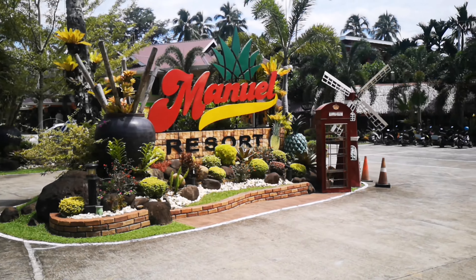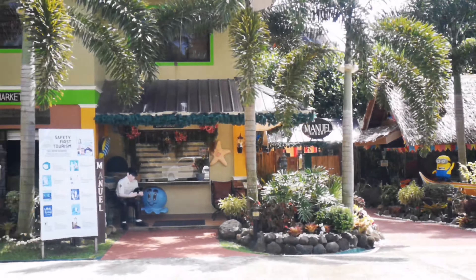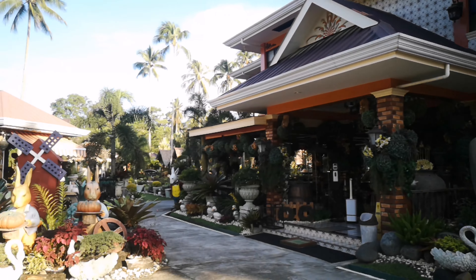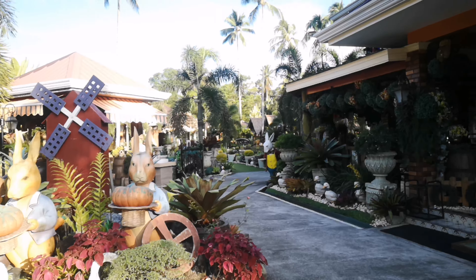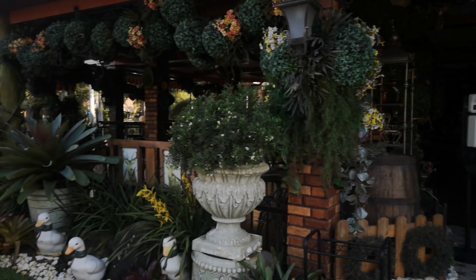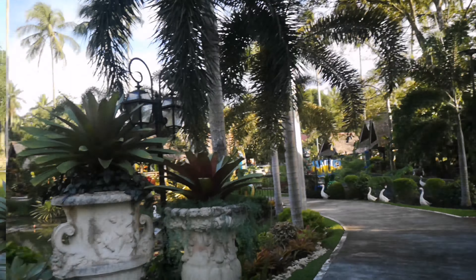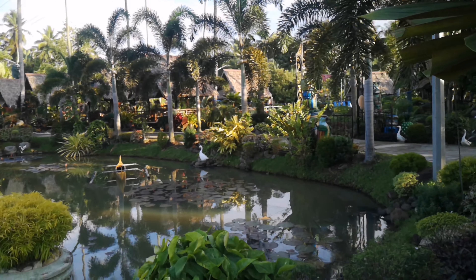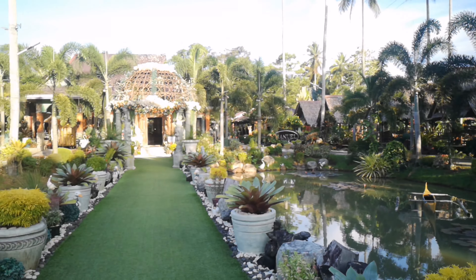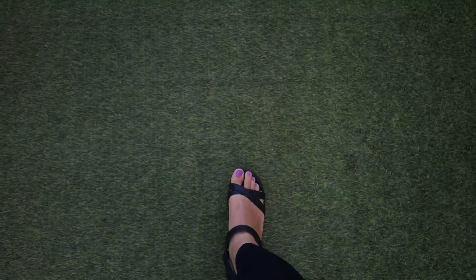I'm here at Manuel Resort for a work-related training, so it's a chance for me to introduce the place and have a resort tour. Last three years ago, we've been here with my family, and we haven't really explored this part since we were just focusing on the pool. Now I'm going to explore and see to it that we enjoy everything. And as you can see, the place is so wow, so wide. We are here in this band, so you can go boating and canoeing with your family.